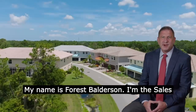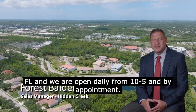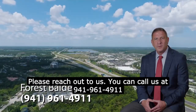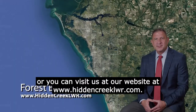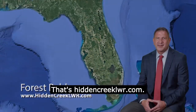My name is Forrest Balderson, sales manager at Hidden Creek at Lakewood Ranch, Florida. We are open daily from 10 to 5 and by appointment — please reach out to us. You can call us at 941-961-4911, or visit us at our website at www.hiddencreeklwr.com.